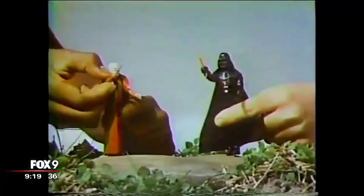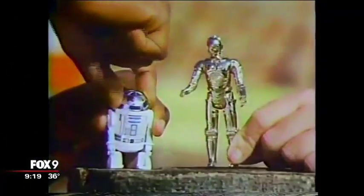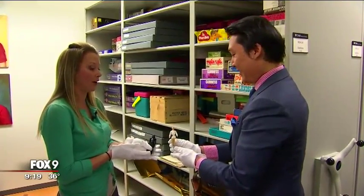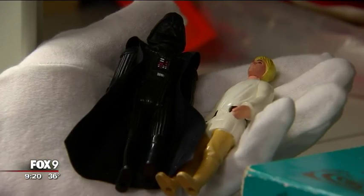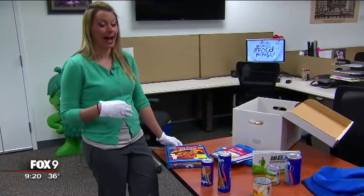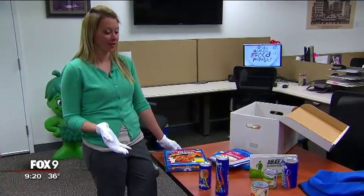Some brands under the General Mills umbrella once included Kenner — "I got you now, Ben Kenobi" — the maker of Star Wars action figures. Unfortunately, these are the only ones they have in the archives, and as you can see, they are not in the best condition. It's hard keeping track of a global brand — General Mills is in over 130 countries, and "I do not speak 130 languages."